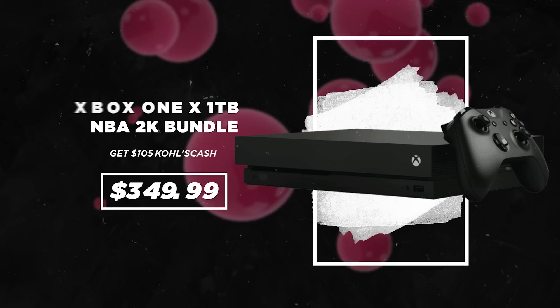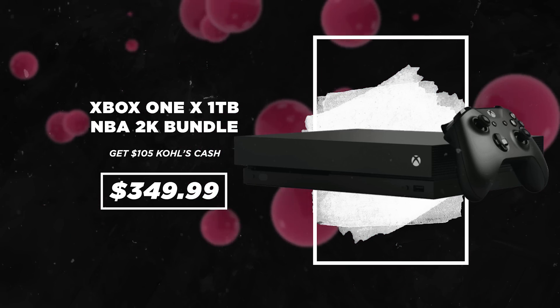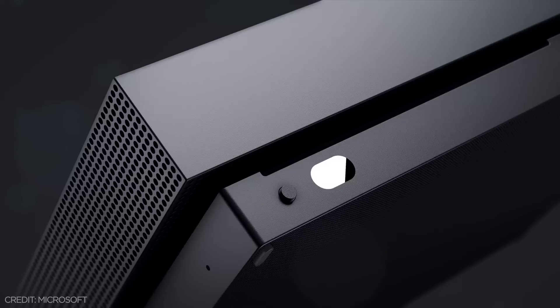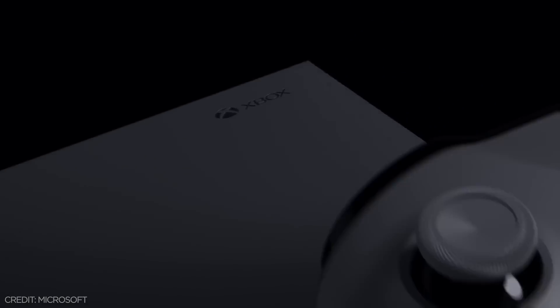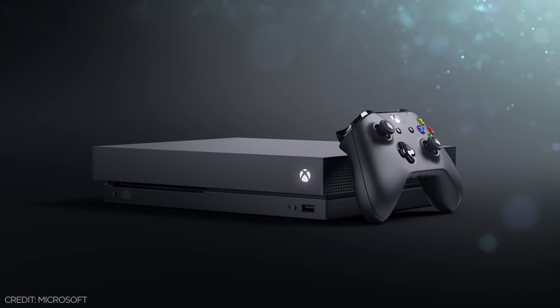You might not normally think of Kohl's as a great place to score deals on video game consoles, but they actually have one of the best deals on the Xbox One X. This year it's on sale for $350 with $105 Kohl's cash. It normally retails for $500 and the lowest price we've seen for a bundle like this is $300 back in July — and that doesn't even include the $105 in Kohl's cash that you can use to buy games or controllers or anything else.